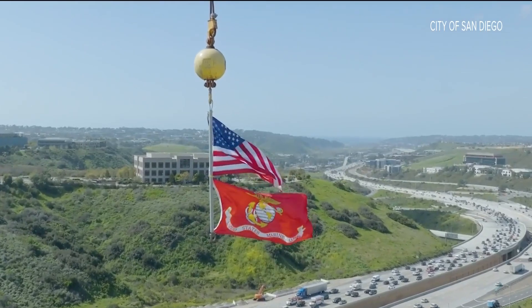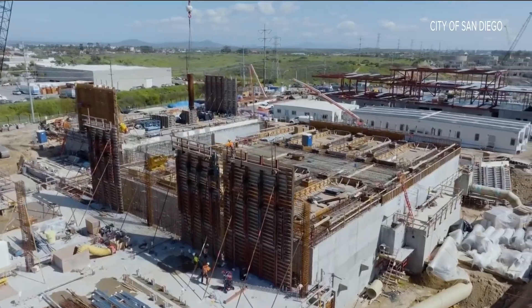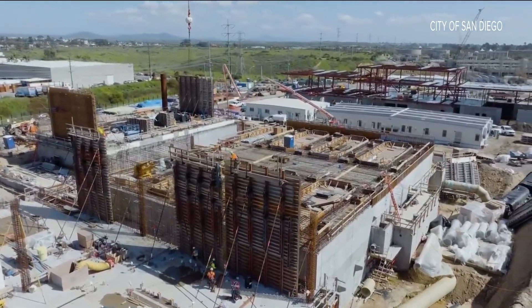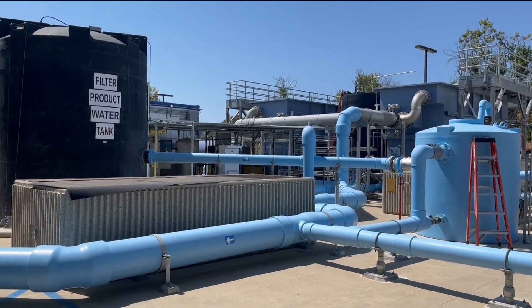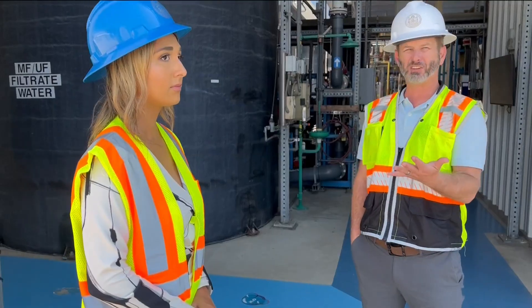We visited San Diego's Pure Water Project. It's in phase one of construction and will supply nearly half of the city's drinking water by the end of 2035. The water being recycled here goes through a rigorous process — we got to see it all happen at the demonstration site, with five different treatment steps.